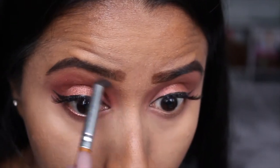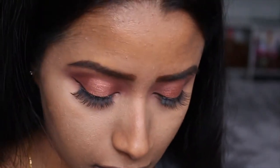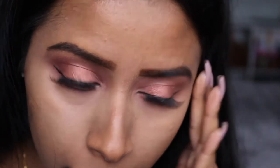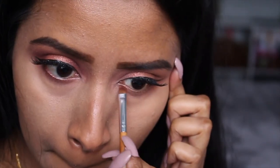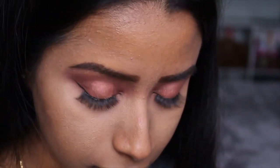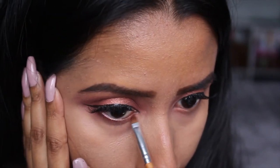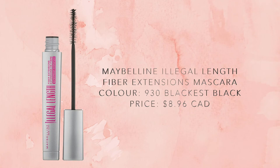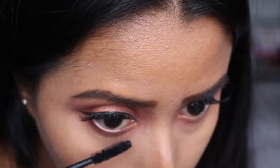I felt the eye look was missing a little something, so I went back into the copper shimmer shade and with a rounded liner brush applied that to my lower lash line — but only halfway, from the inner corner halfway down. Then for mascara I used the Maybelline Illegal Length mascara and just applied that to my lower lashes.